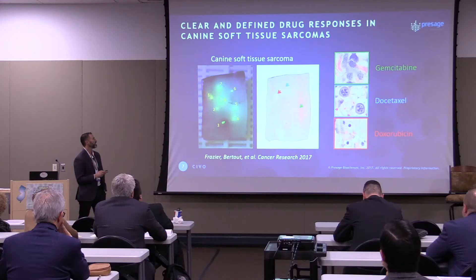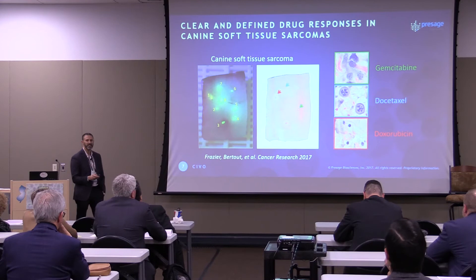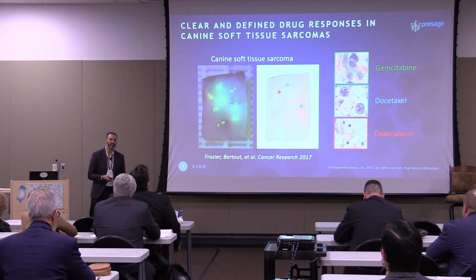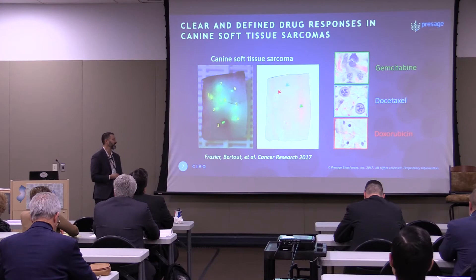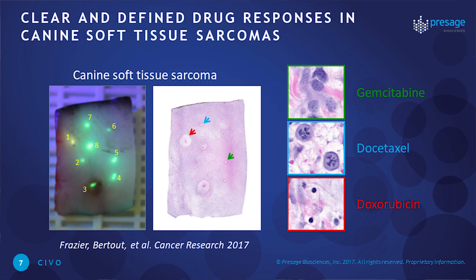Before moving into the human clinic, we took advantage of a nice network of Seattle-area vet oncology clinics. We now have eight different clinics and ten different clinicians working with us to assess our technology in canine patients with typically sarcomas and lymphomas.